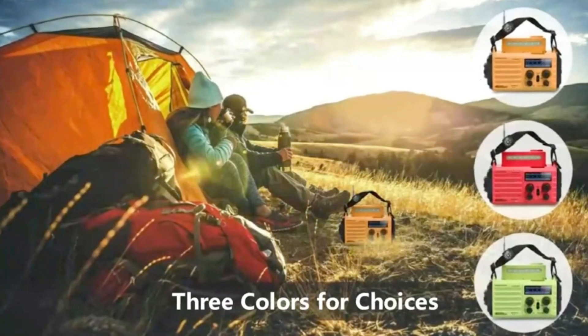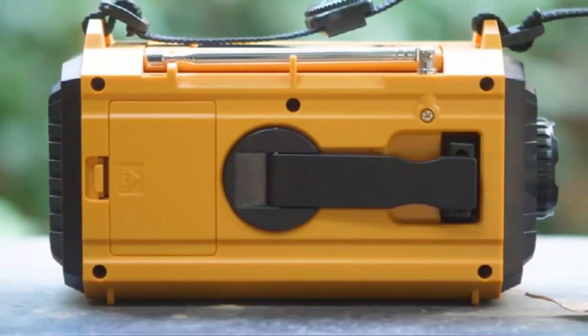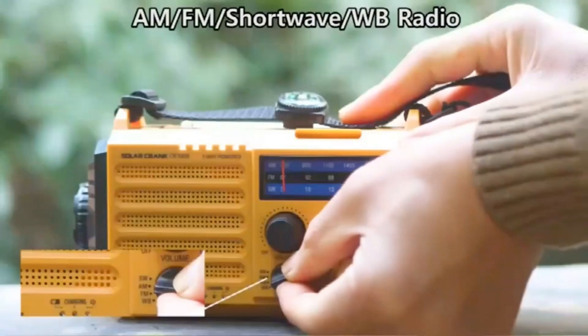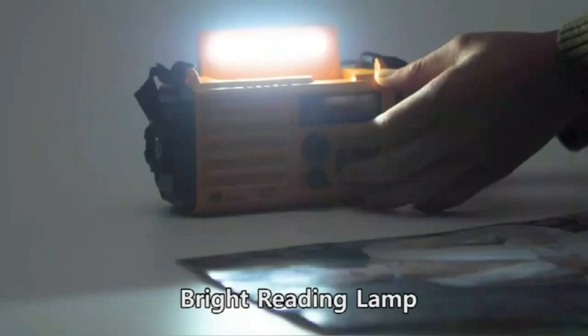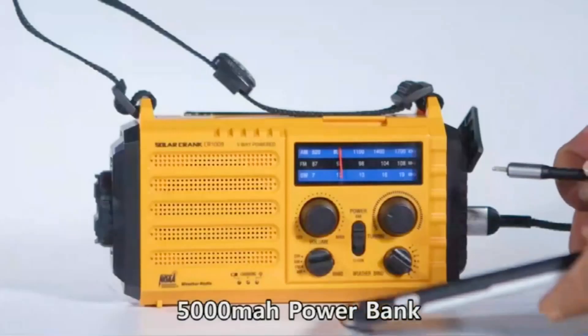NOAA Weather Alert Radio keeps you prepared ahead. Our NOAA Weather Radio is certified by the National Weather Service. Choose WB band and one of the seven preset weather bands to tune into your local weather station. When the National Weather Service issues a severe weather alert, the radio will automatically make a loud alarm that lasts for nine seconds, while the red light flashes. You will never miss it even while asleep.